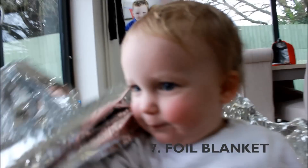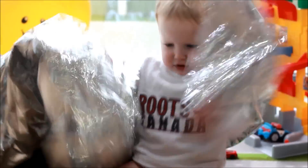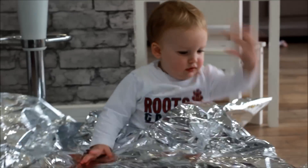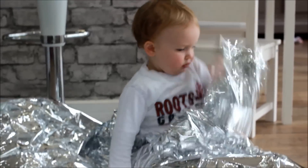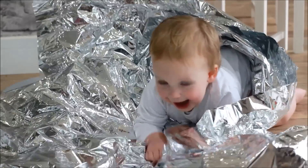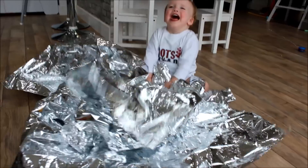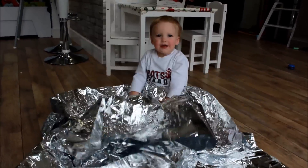The next one is something I spoke about in my first video — Caleb still loves his foil blanket. This is basically something you would buy if you were a marathon runner to keep you warm at the end of a race, but they only cost £1 on Amazon and Caleb loves them. They have a really, really crinkly noise, so if you have a baby that loves to play with crisp packets, this is exactly what you should get for them. He also loves playing peekaboo with it, as you can see here. It's just a really simple activity and a little bit different.